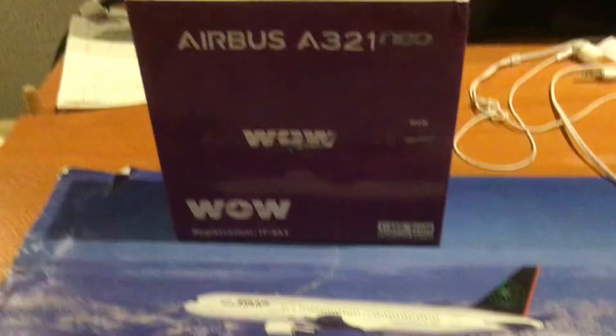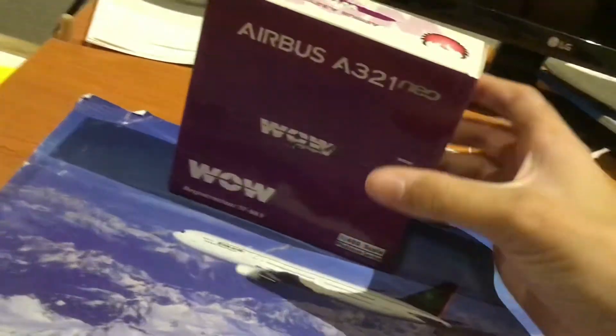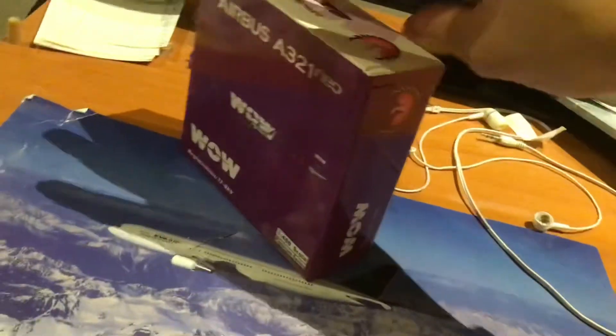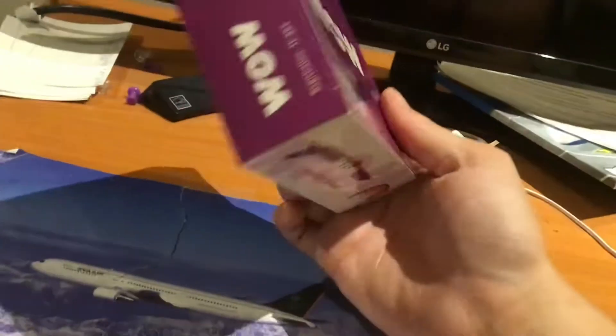Wow Air A321 Neo. This is a beautiful model, made by Phoenix Models. I am also planning on getting the A330 Neo. This is an amazing model.